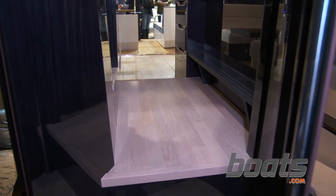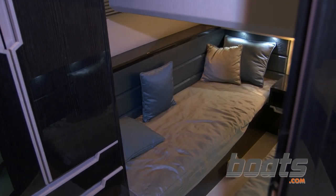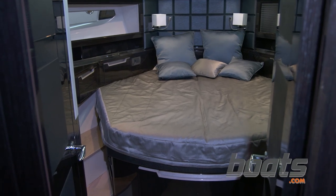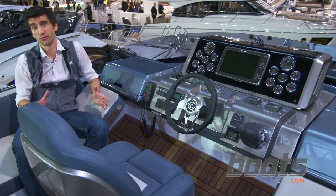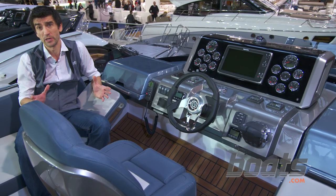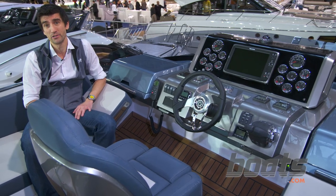Down below, this 43-footer sleeps 6, and that's quite an achievement. The glossy snakeskin 80s boudoir sort of fabrics — you might want to pay some attention to the options list with those. But the long and the short of it is that this is a super clever boat, and the cleverest bit is the price. All this can be yours for 389,000 euros.